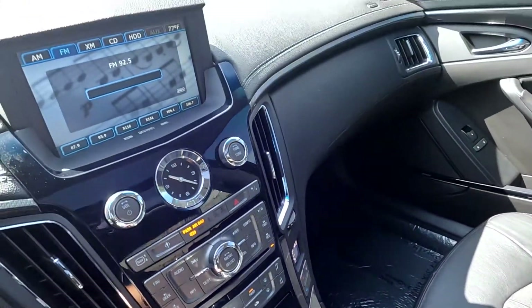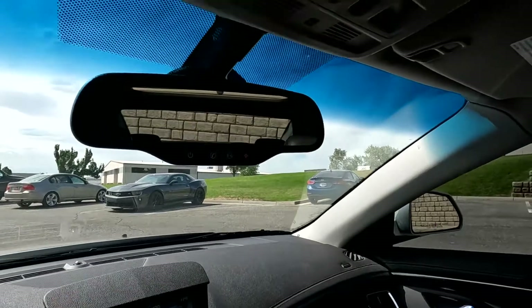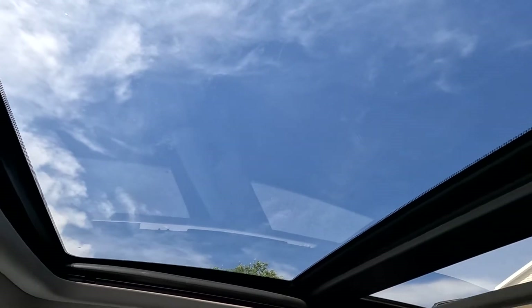This one is not equipped with a backup camera, in case you were wondering. There's your rear view mirror, and your dual panoramic sunroofs and sunshade.